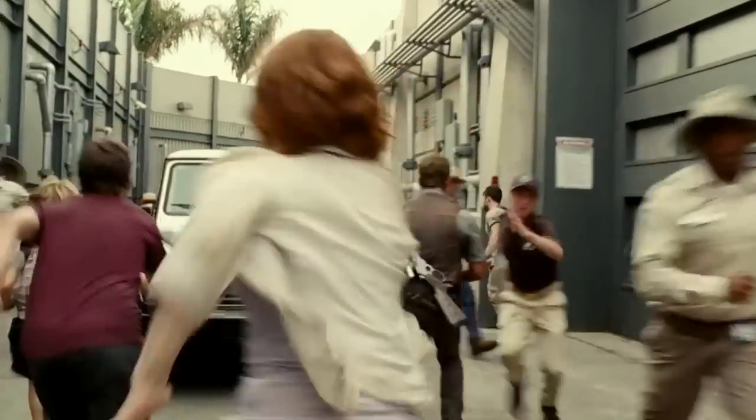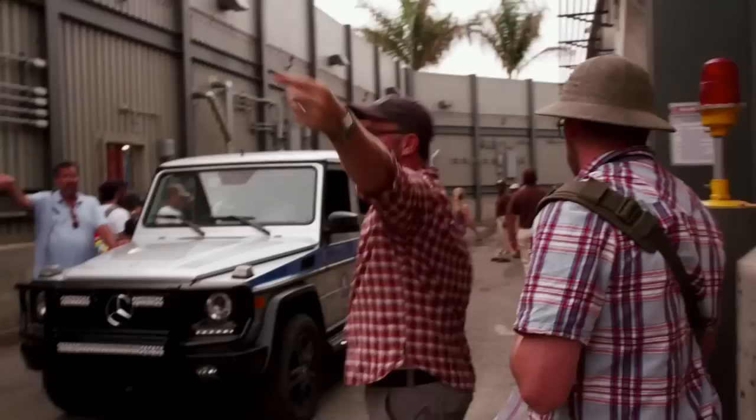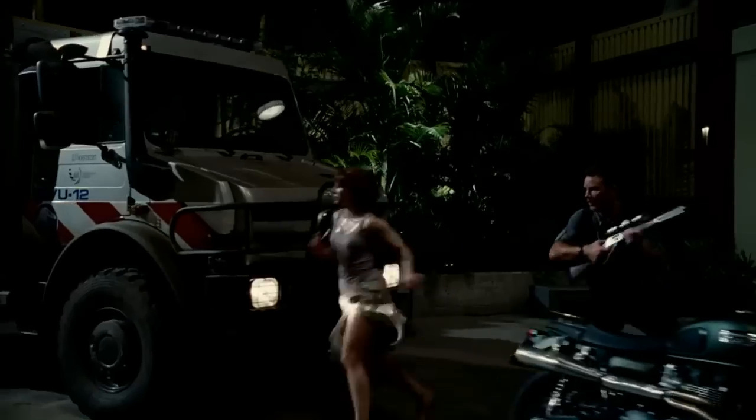We have the Mercedes Benz G-Wagon that gives an official look to the park. Jurassic Park has had a long association with Mercedes Benz, and it really adds to the storytelling. We work in situations that feel real and believable, and that's the key for me. So when you look at the movie, it feels like it's supposed to.